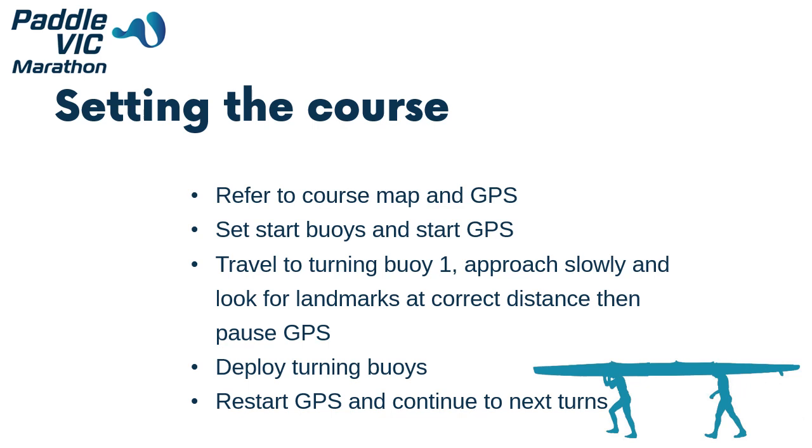When setting the course, refer to the course map and GPS to ensure that you set the correct distances. Set the starting buoys at zero kilometres, then motor to the distance indicated for turn buoy 1, coming up slowly to the required point so as to not overshoot. Look for landmarks at the correct distance and then pause the GPS at this point. Set the turning buoys — this is usually three buoys. Backtrack and then restart the GPS as you pass the turning buoy. Repeat for the other turn buoys and finish line.